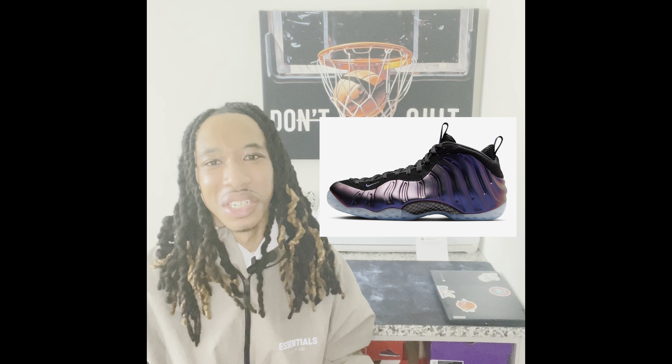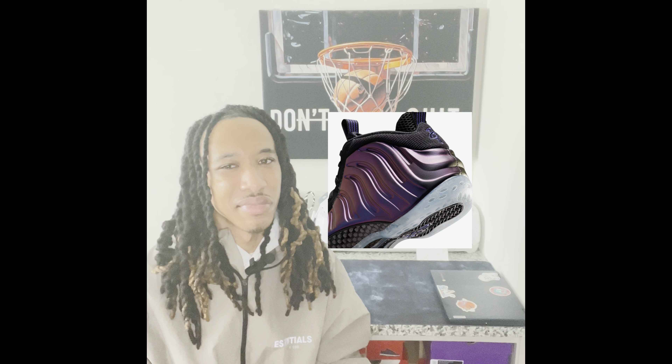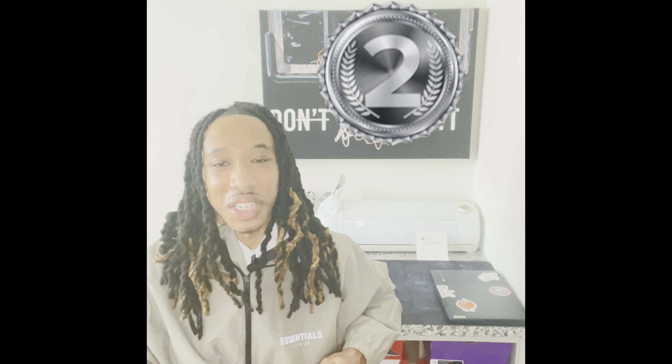Since they're making a comeback, they're on my radar at number three. Not a top priority, especially at that $240 price tag, but it's a shoe I like. If I happen to get them, great; if not, that's why they're number three.